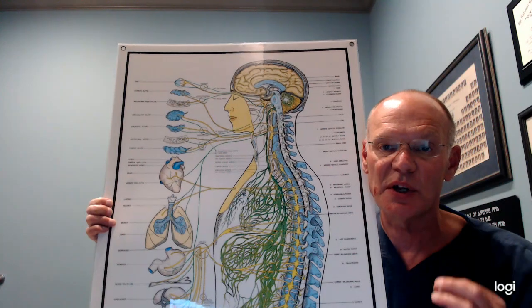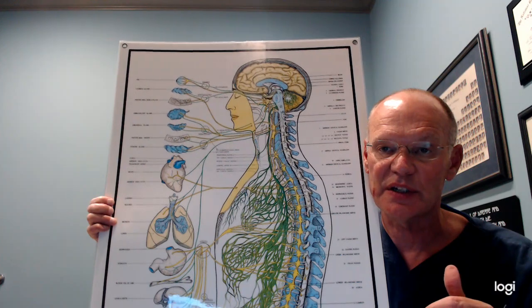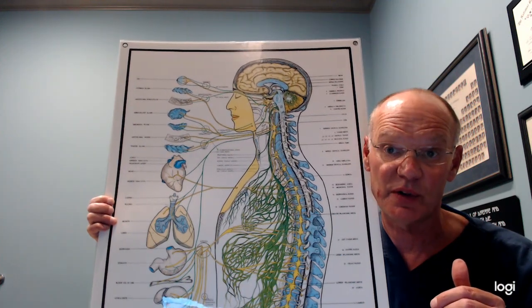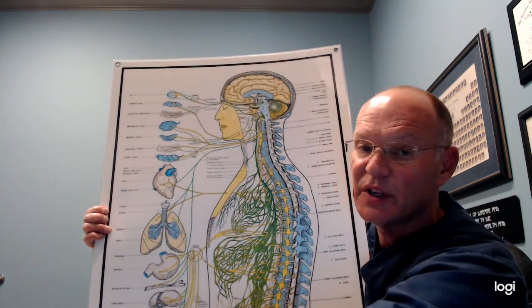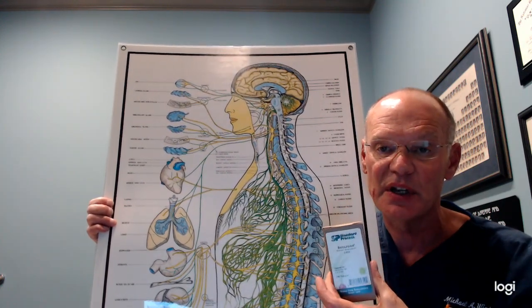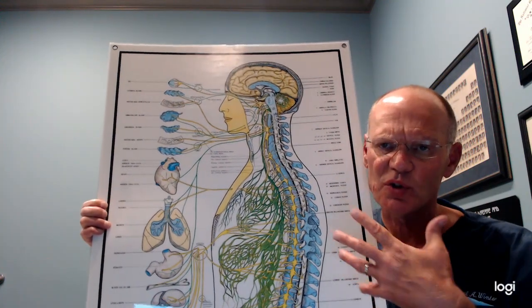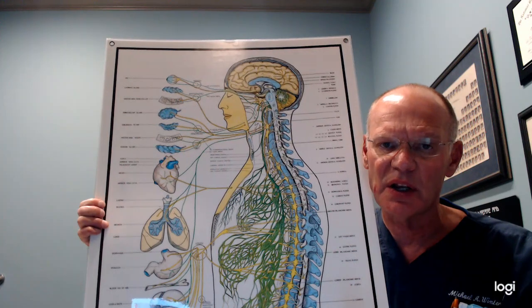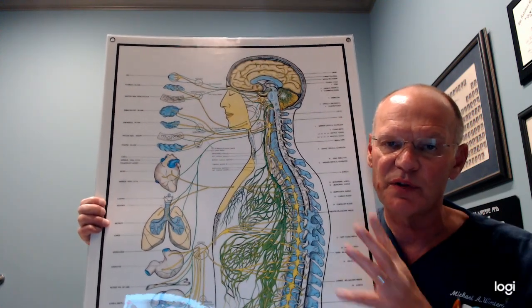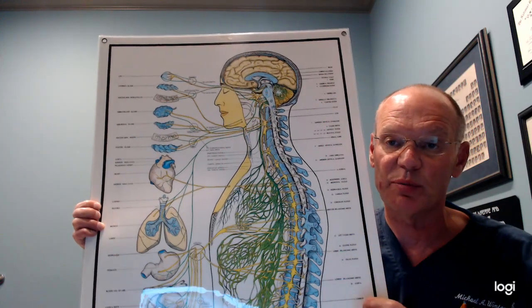If you're having a sluggish gallbladder, you want to activate your vagus nerve. You want to do the hummingbird exercise — we have a video on that which we'll reference. The other thing we often use with patients is beta food, which is concentrated beets from Standard Process; it helps thin the bile. With thinner bile and better nerve supply to the liver and gallbladder through the vagus nerve, your gallbladder has a much better chance of working right and avoiding potential surgery if possible.